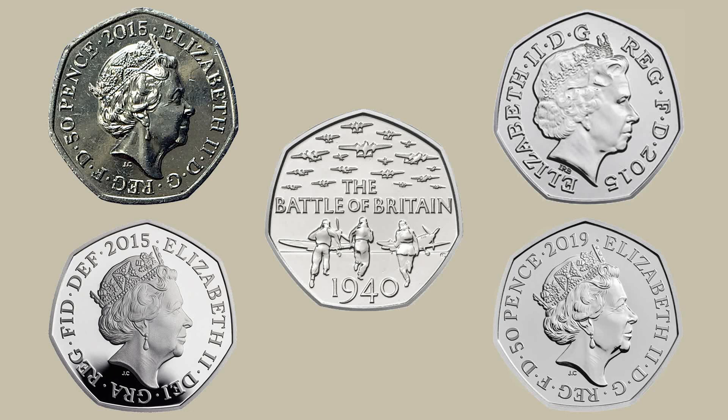In terms of value, you're maybe looking at around a pound for the circulating version of this coin. The Brilliant Uncirculated version is probably somewhere in the region of around £20 in its packaging. For the silver proof version you're probably looking at something in excess of £150, and the 2019 re-release is somewhere in the region of around £5-10.